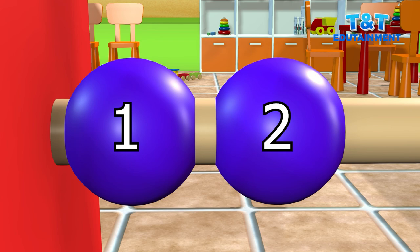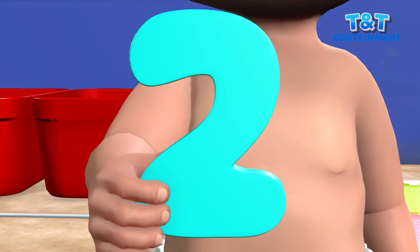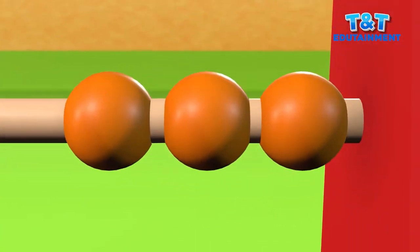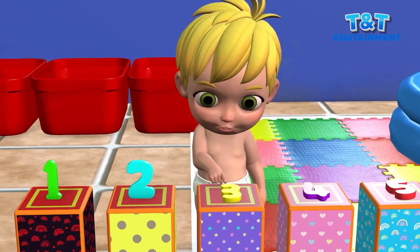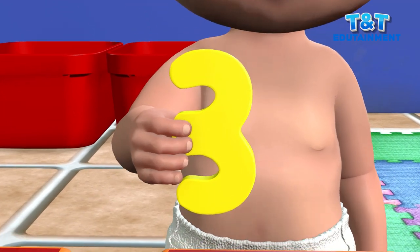One, two. Yes, that's number two. One, two, three. Very good. Three.